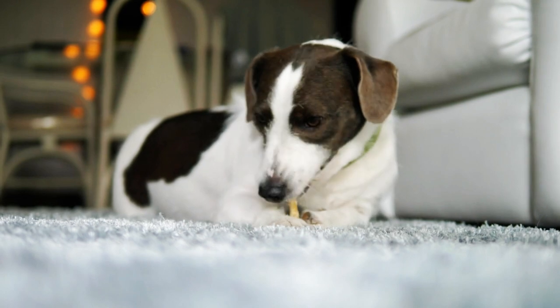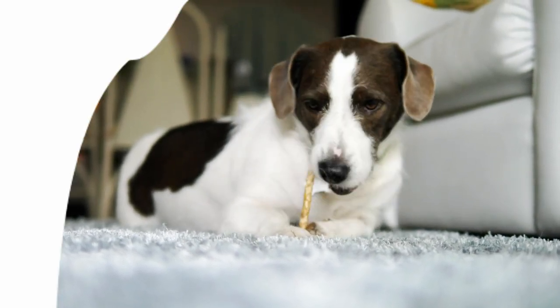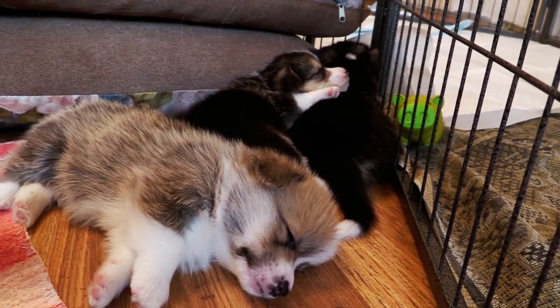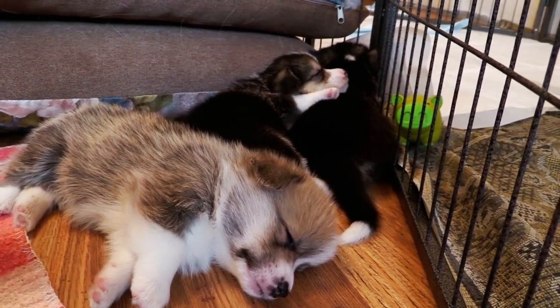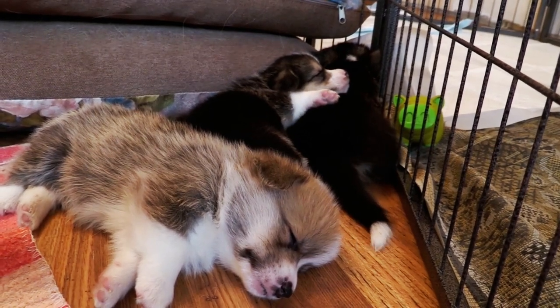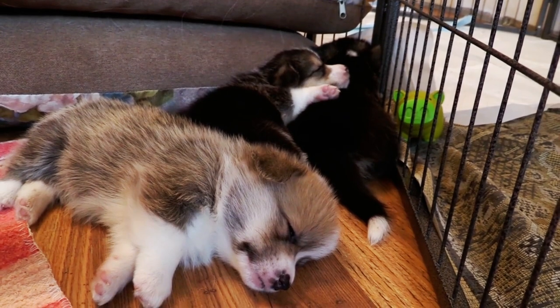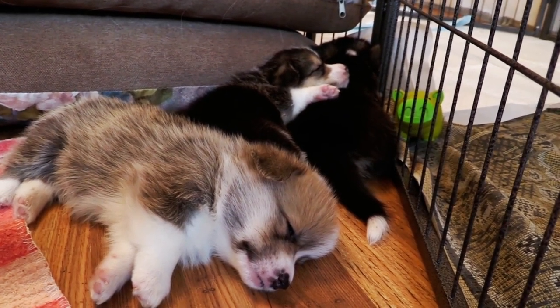Remember, every dog is unique, so take into consideration their size, age, and play preferences when choosing toys. Additionally, rotate your dog's toys periodically to keep their interest high and prevent boredom.